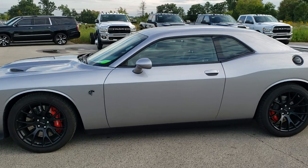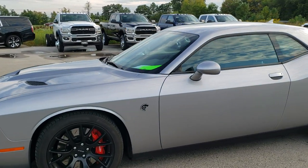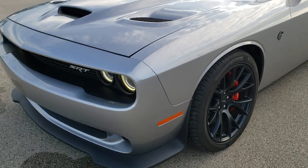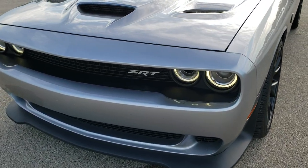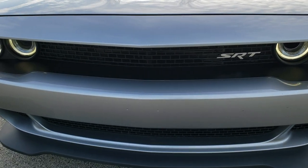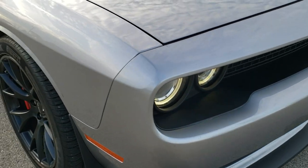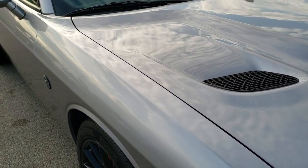This is stock number 10271A. We are here at Summit Automotive in Fond du Lac, Wisconsin, your new and used sports car headquarters. Today we are checking out this super clean 2015 Dodge Challenger SRT Hellcat.